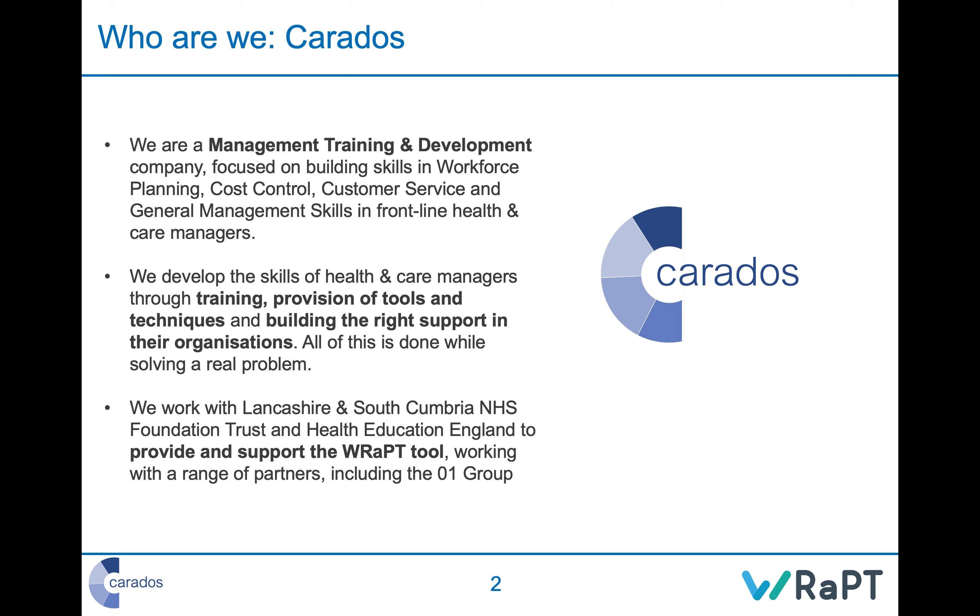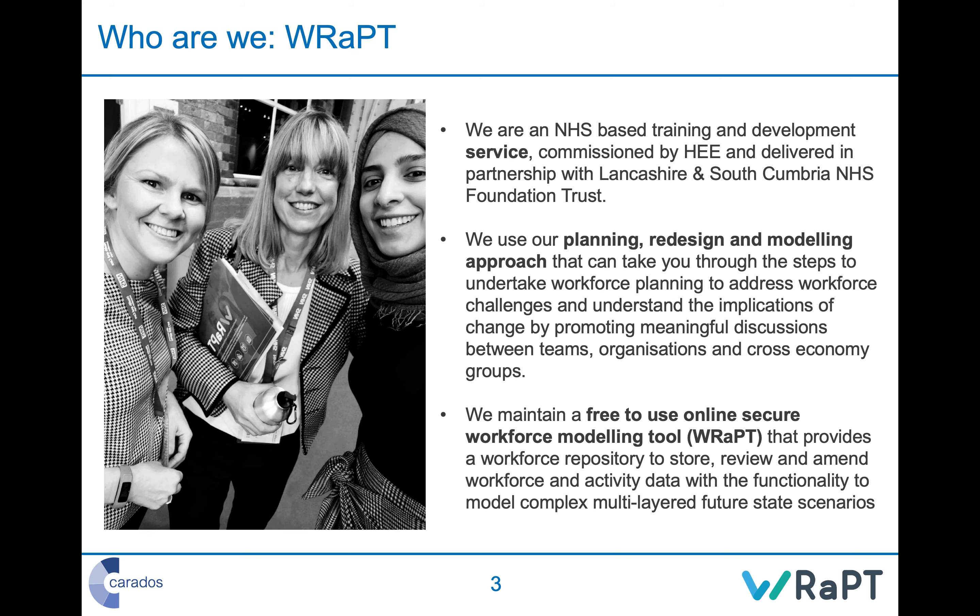I'm Colin Lurie. I run a company called Carados — a management training and development company. We work with frontline health and care managers to help them develop all sorts of different skills, but workforce planning is a core skill that runs through a lot of what frontline managers need, including areas like cost control, customer service, and general management. We also work with Lancashire and South Cumbria NHS Foundation Trust and Health Education England to provide and support the WRAPT tool — a free-to-use, online, secure workforce modeling tool.